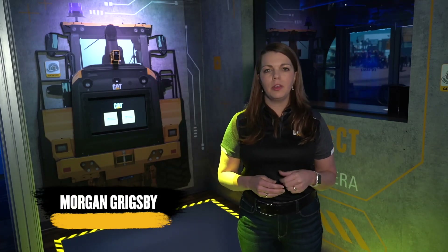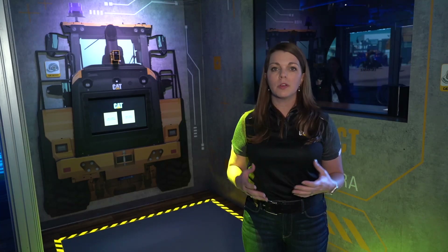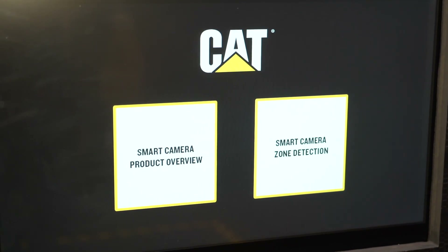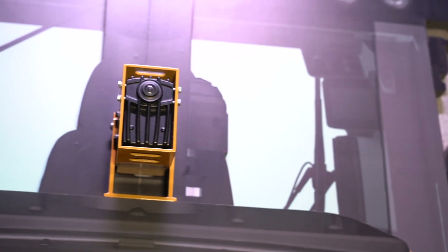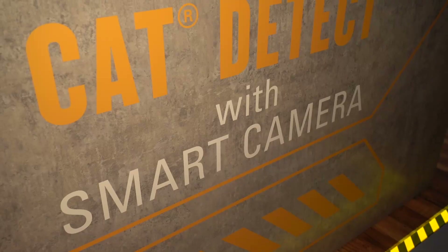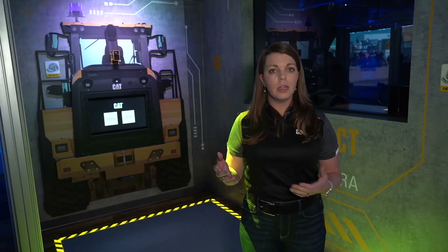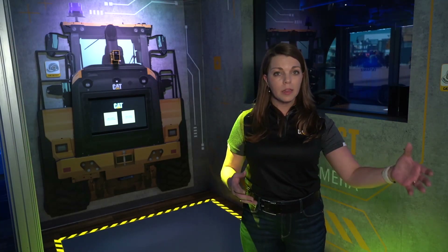My name is Morgan Grigsby coming to you from the Technology Hub at ConExpo. Today we're going to talk about Cat Detect with Smart Camera. This exciting technology is available now for our customers to help keep their sites safer. The important thing for us and our customers is to get everyone home safely every day. This camera is mounted on the rear of the machine and it's trained with thousands of hours of footage so that it understands what a human looks like.